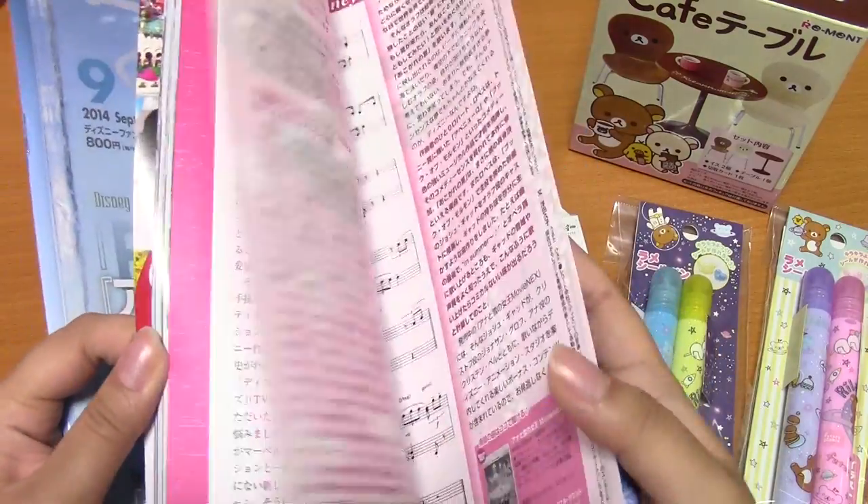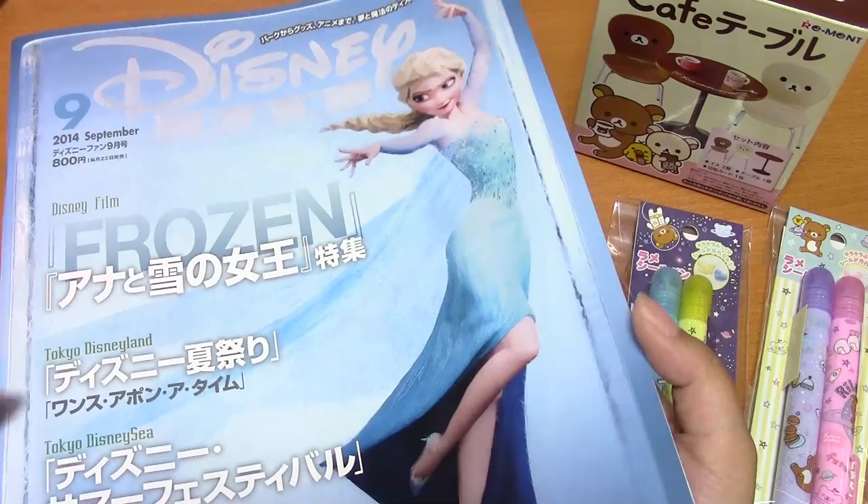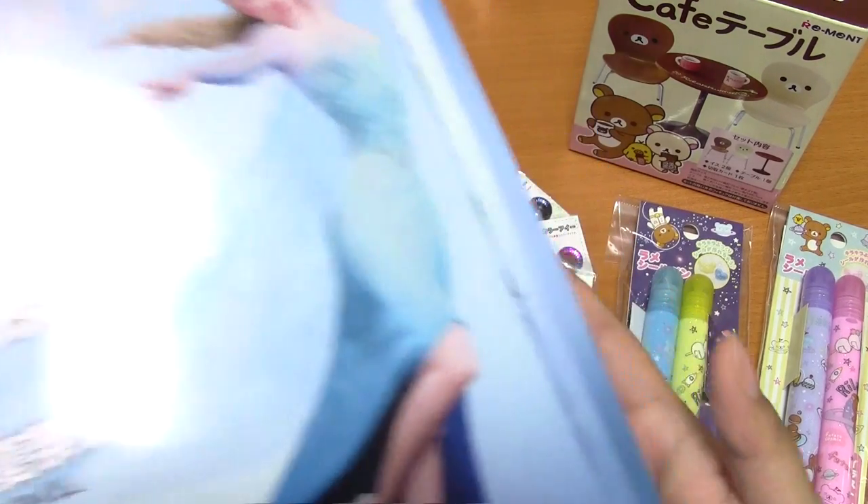I got a Disney Fan magazine, and it has all the Japanese park information and cool pictures and Disney store stuff. It also comes with two postcards, so that's a big plus.